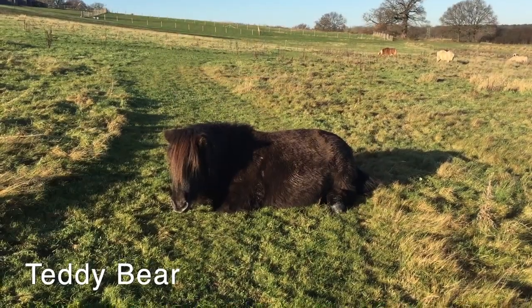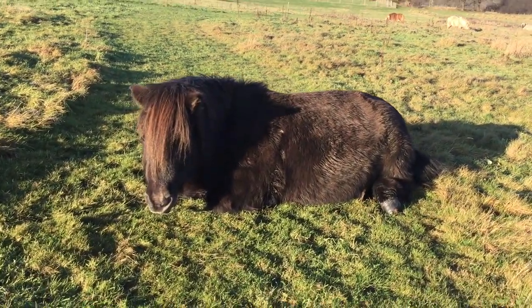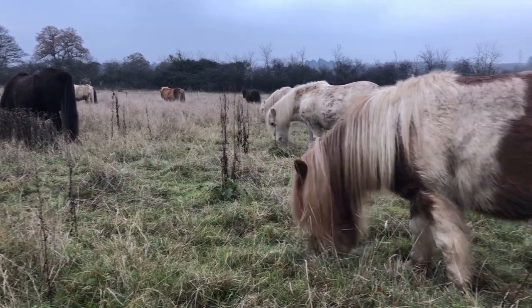And it looks like Teddy Bear is having a well-earned rest. That's a good spot Teddy, right in the winter sunshine. How lovely. So all the ponies are enjoying their winter break and tucking in as usual.